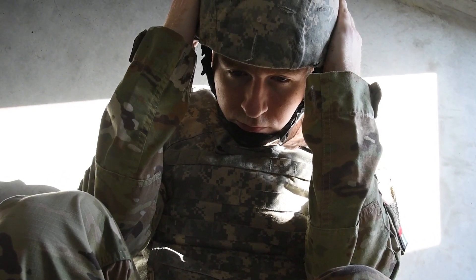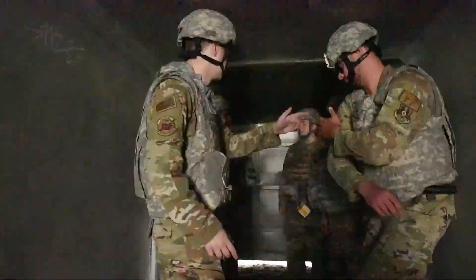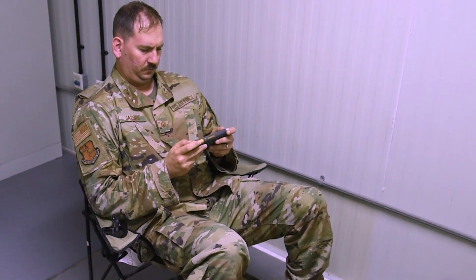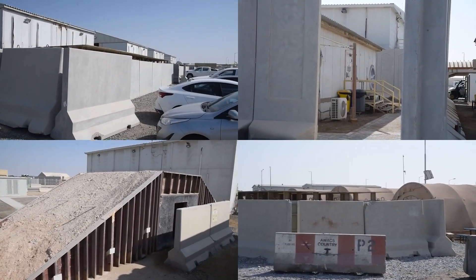Preparing for an attack or emergency begins long before an alarm sounds. It starts every day with your situational awareness. When you're at work, the dining facility, lodging, or even walking across base, you should keep track of where the closest bunkers are.